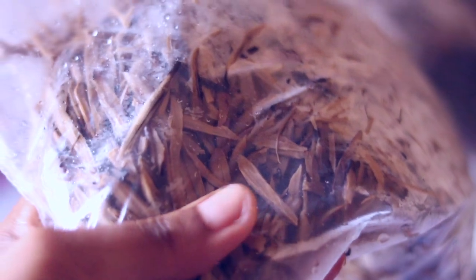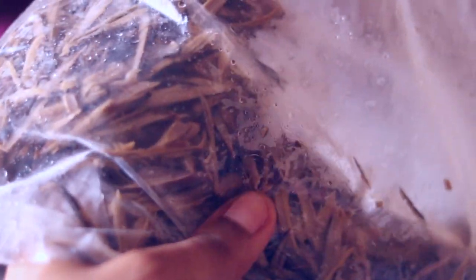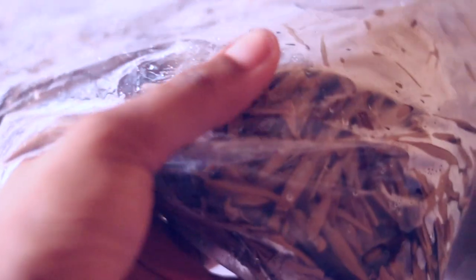Another thing that I got that is in the freezer is ugba. This is used to make abacha. I bought quite a lot of it because I also enjoy using it to make a special type of sauce for yam — it's super delicious. That's why I bought quite a lot of it.